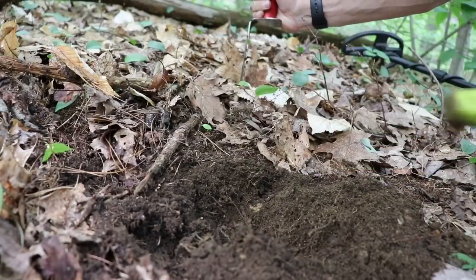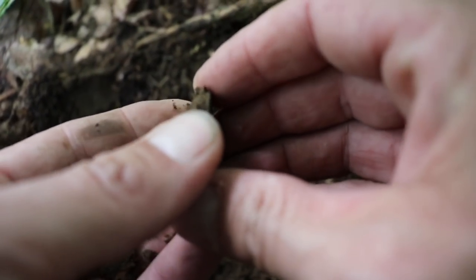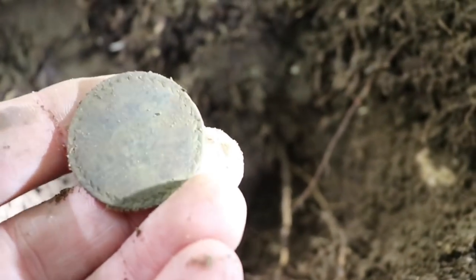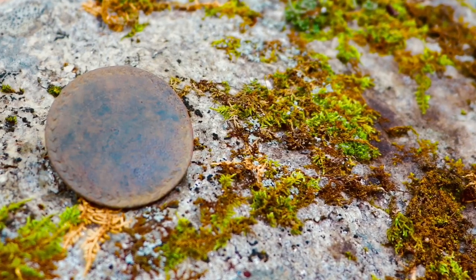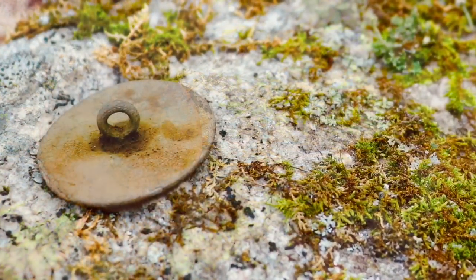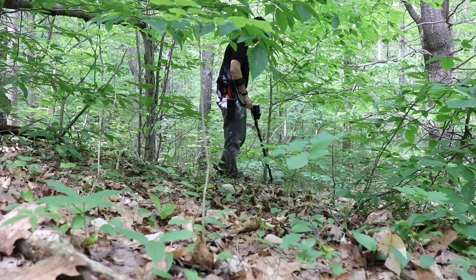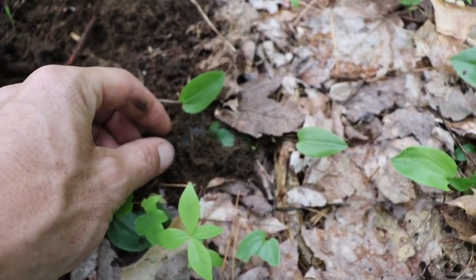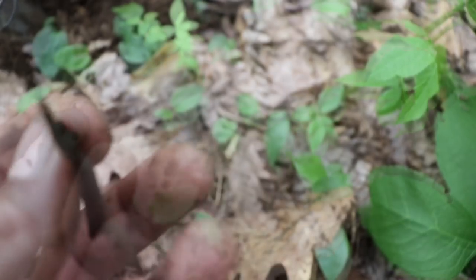We got something round — it's a button, a big button. Thick. Could be a reading or... Another target right in the lip, one of those items that rings up mid-tone, rather low — an escutcheon. Beautiful.